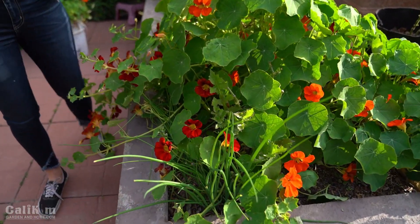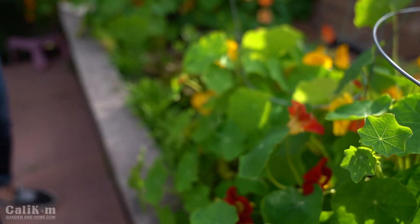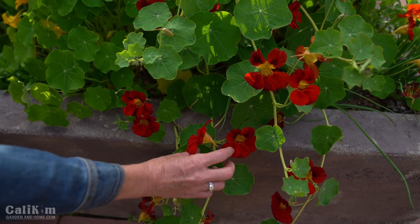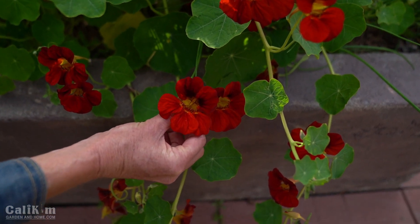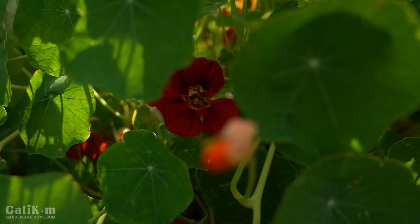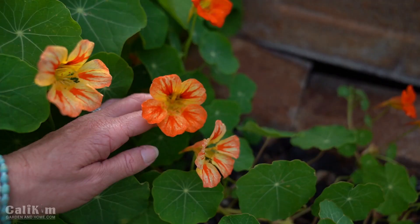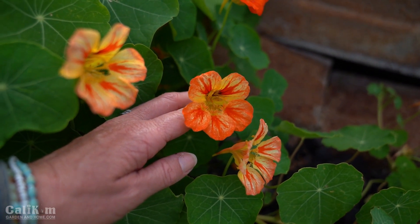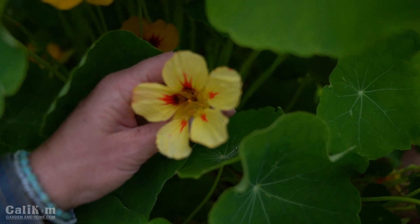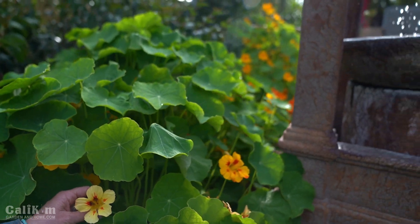I've really been enjoying the nasturtiums because once the weather gets hot they die out, so right now they're in full bloom and it's just such a relaxing feeling. It makes me so happy to see the color popping out all over the garden. I love the different colors of nasturtiums — it's fun to come out here and just observe and soak it all in. So many different colors on this one: the red, the black in the center. There are beautiful yellow ones with a reddish center, then variegated orange ones, and pale yellow with an orange center. Take the time to enjoy the colors and the beauty of your garden — let it relax you and fill you with peace.